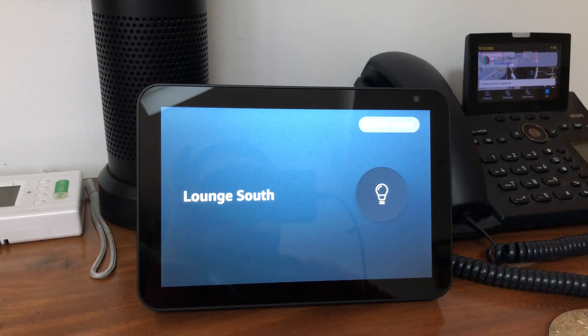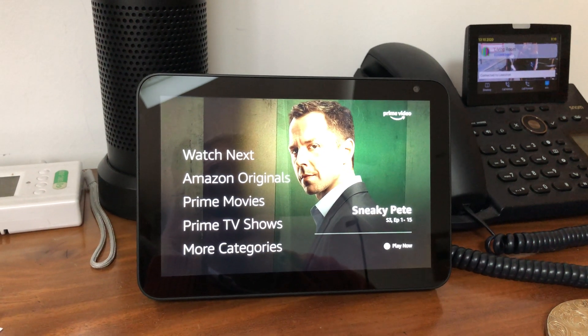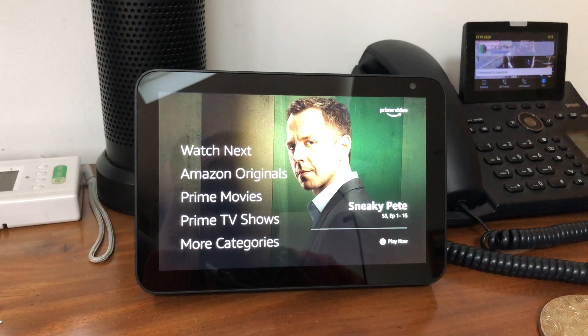I'll just show you a couple of integrations — firstly using Home Assistant and the KNX system in my house.